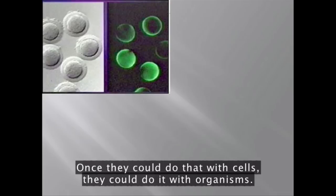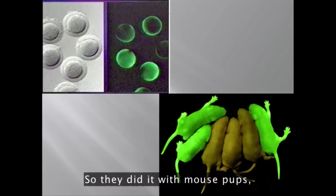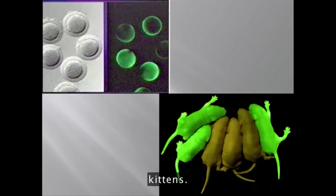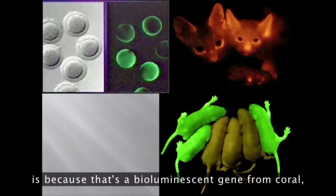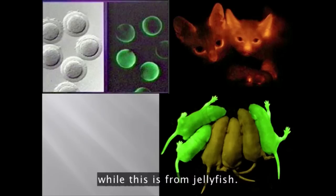Once they could do that with cells, they could do it with organisms. So they did it with mouse pups and kittens. And by the way, the reason the kittens here are orange and these are green is because that's a bioluminescent gene from coral, while this is from jellyfish.